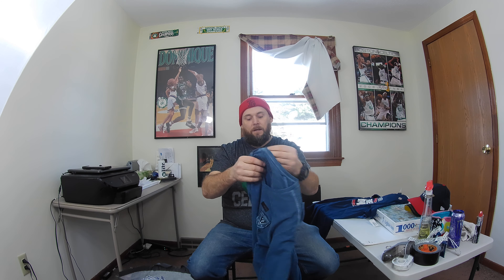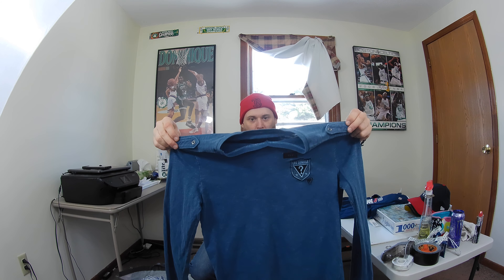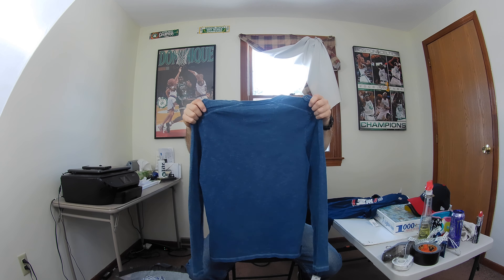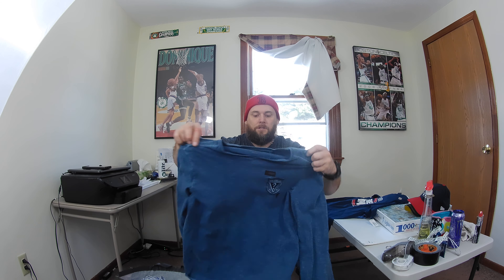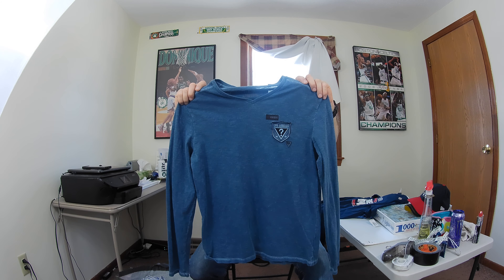Next up is a brand I pick up sometimes — this is Guess. It's a men's long sleeve V-neck shirt with military-style shoulders on it. I think I can get about $21 to $23 for this. There might be a couple of little spots on there, but nothing major. I'm going to double check it for stains — some of their clothes sell for pretty good prices.